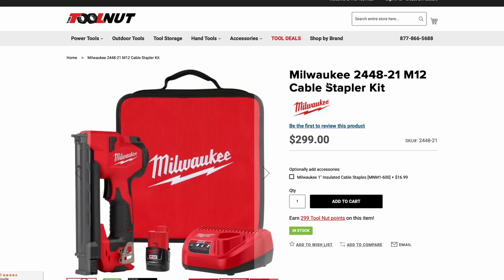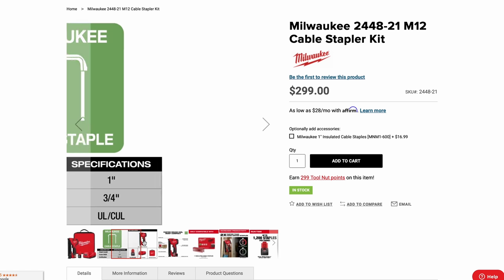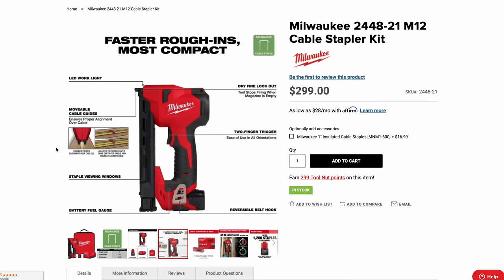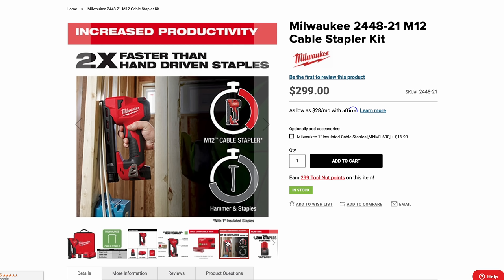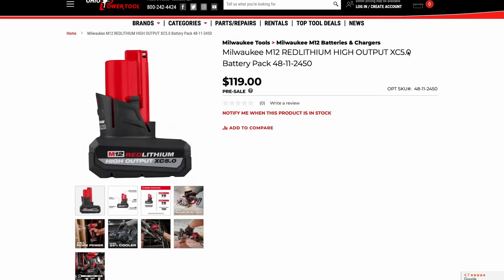Next up is the M12 cable stapler kit — another one I've been waiting for, since I'm doing a full remodel and rewire of my house. Dewalt came out with one two or three years ago and now Milwaukee has an answer. The kit is $299 and includes the stapler, 2.0 Ah battery, M12 charger, and soft-sided contractor bag. Features include LED light, dry-fire lockout, and a two-finger trigger. Milwaukee has their own line of staples for it — 1,200 staples per charge on a 2.0 M12 battery.